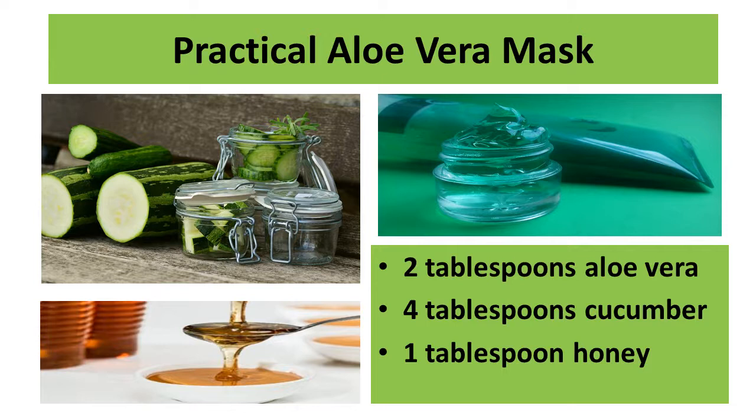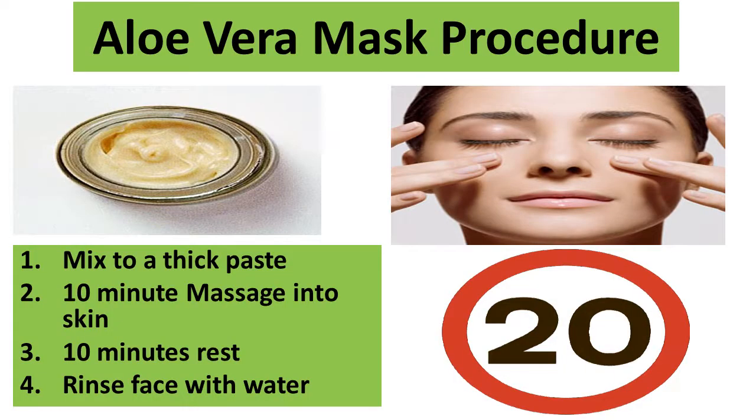A practical aloe vera mask to eradicate wrinkles can be produced by using two tablespoons of aloe vera gel, four tablespoons of cucumber juice, and one tablespoon of honey. Mix all the ingredients together until there is a unified colored paste. Apply the paste on your face and smooth it out under your eyes. Once this is done, massage the skin in short, circular motions for 10 minutes. This will allow the skin to absorb the vitamins and begin to moisturize the skin more rapidly. Use the remaining 10 minutes to let the skin rest, rinse with water, and welcome your beautiful, ageless skin.